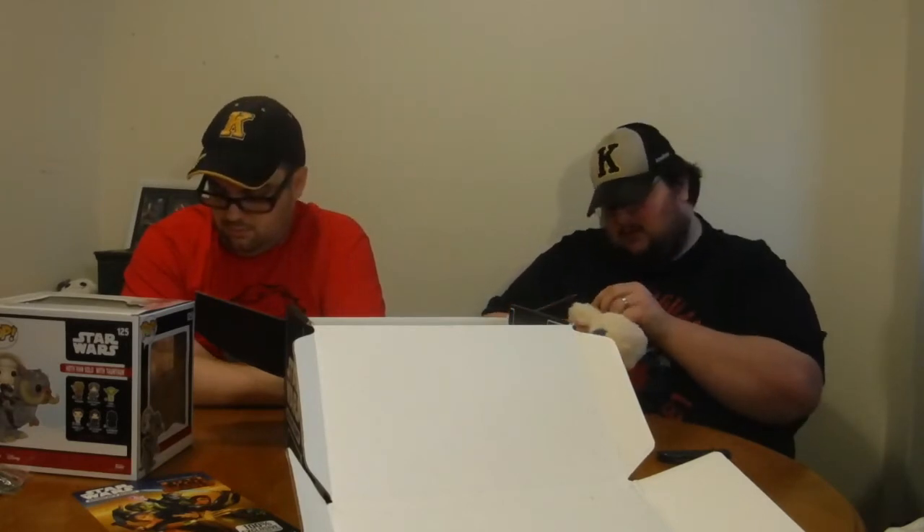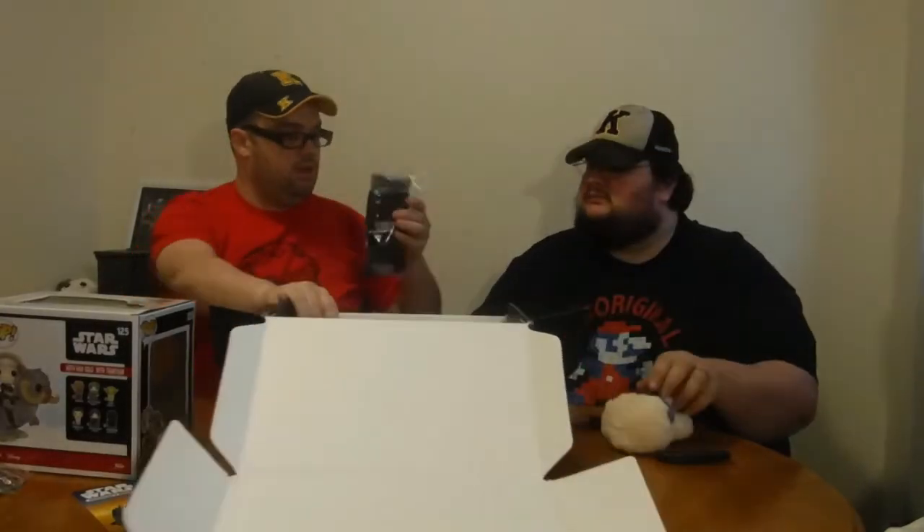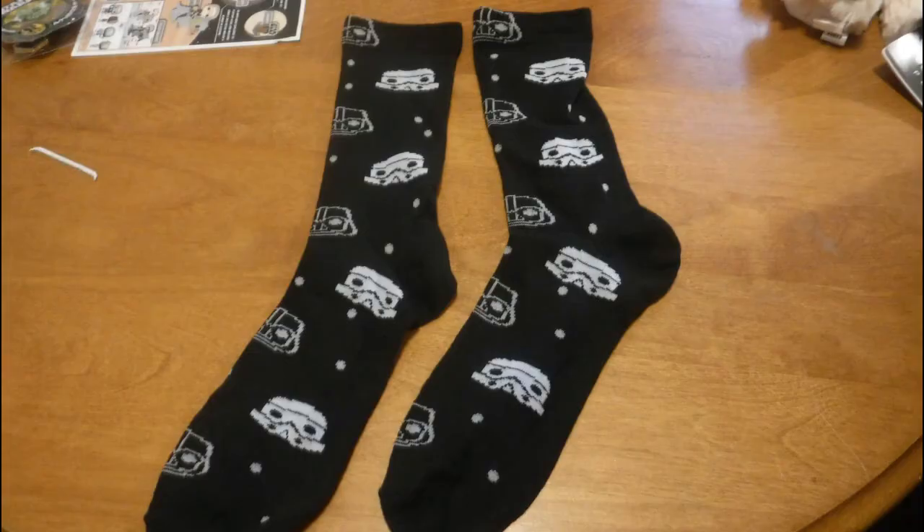We also got a plushie — they're called wampas on this planet. I couldn't think of the name for a second. Next we have a pair of Star Wars socks.